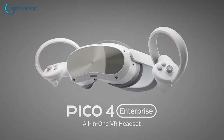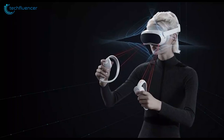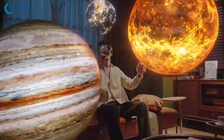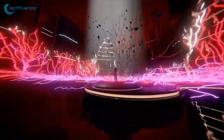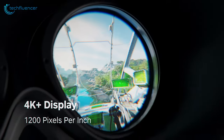First up, we have the Pico 4, where lightweight comfort meets staggering beauty. Its unique balanced design weighing 295 grams ensures even weight distribution, offering a snug fit that lets you dive into alternate realities without the burden. With an average of 3 hours of battery life, imagine losing yourself in a visual feast with over 2K resolution per eye and an impressive 1200 ppi.